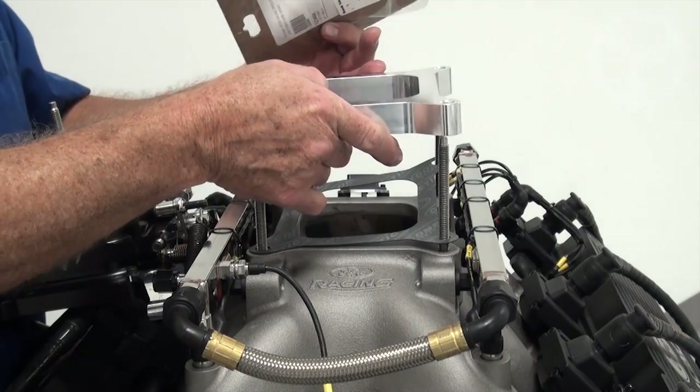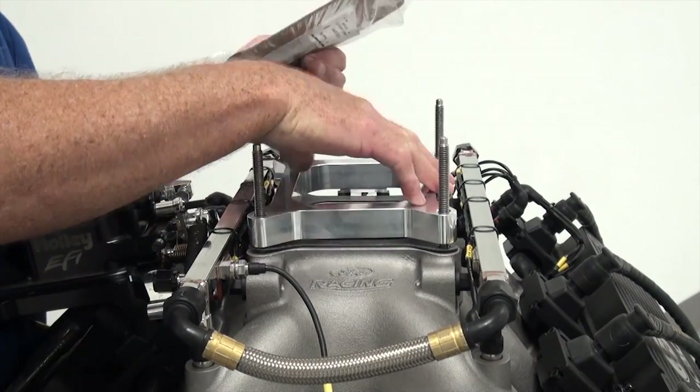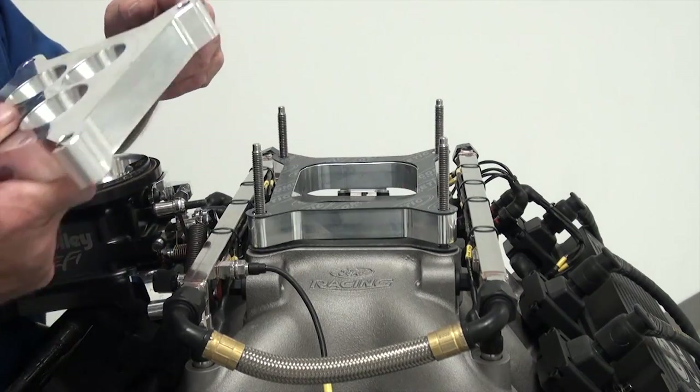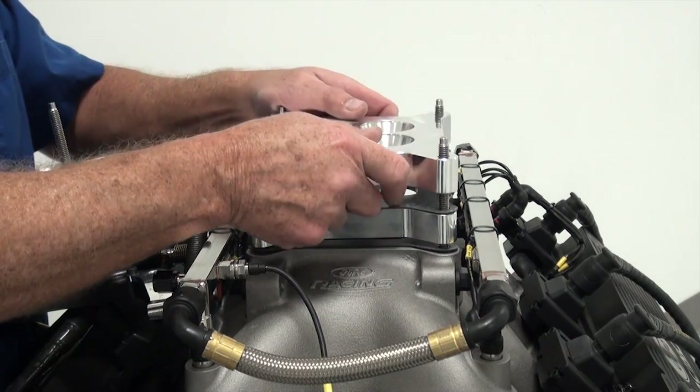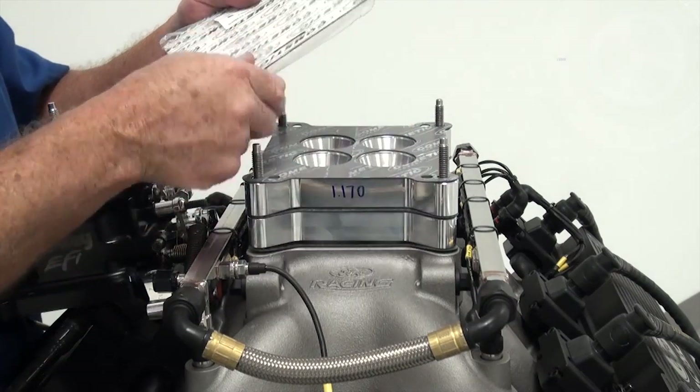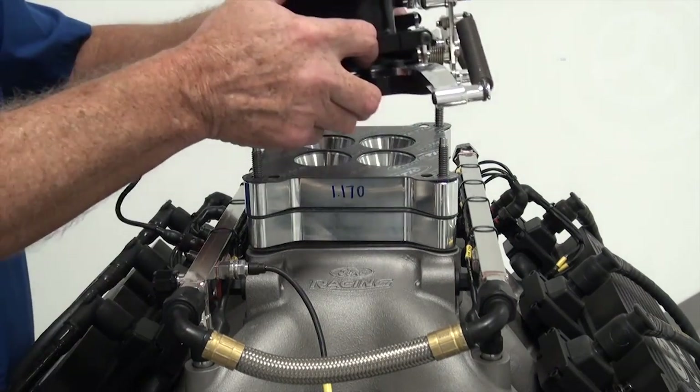We are also running a tapered spacer in 2015 in all races except for Daytona and Talladega. The tapered spacer sits between the intake manifold and the throttle body, reducing the amount of air the engine can receive. Prior to the rule change, we ran an open spacer.